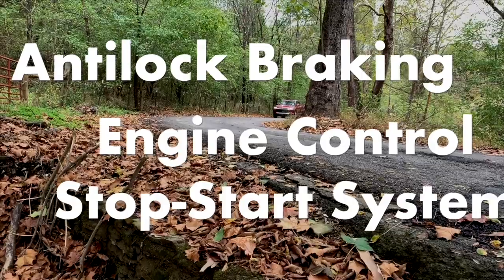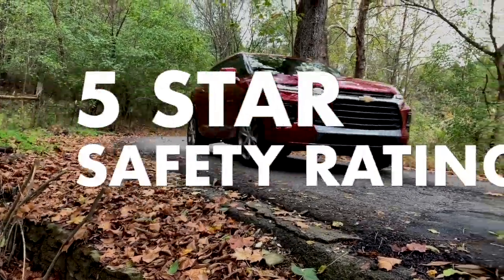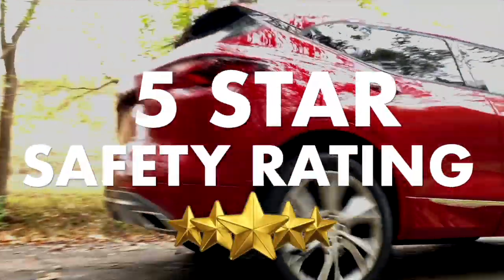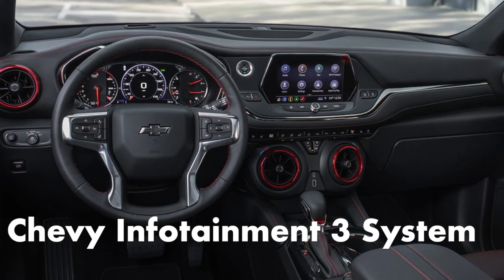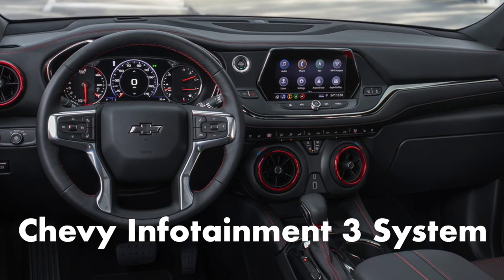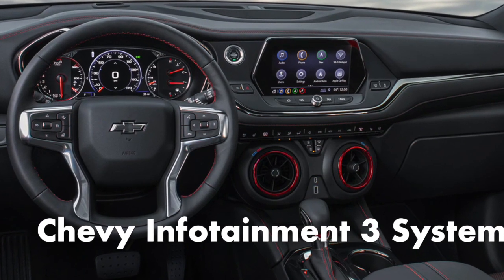Anti-lock braking system with engine control and stop-start system override with a government 5-star safety rating. The Chevy Blazer comes standard with the Chevrolet Infotainment 3 system, featuring an 8-inch touchscreen with crisp graphics, responsive touch controls, and a handy shortcut bar.